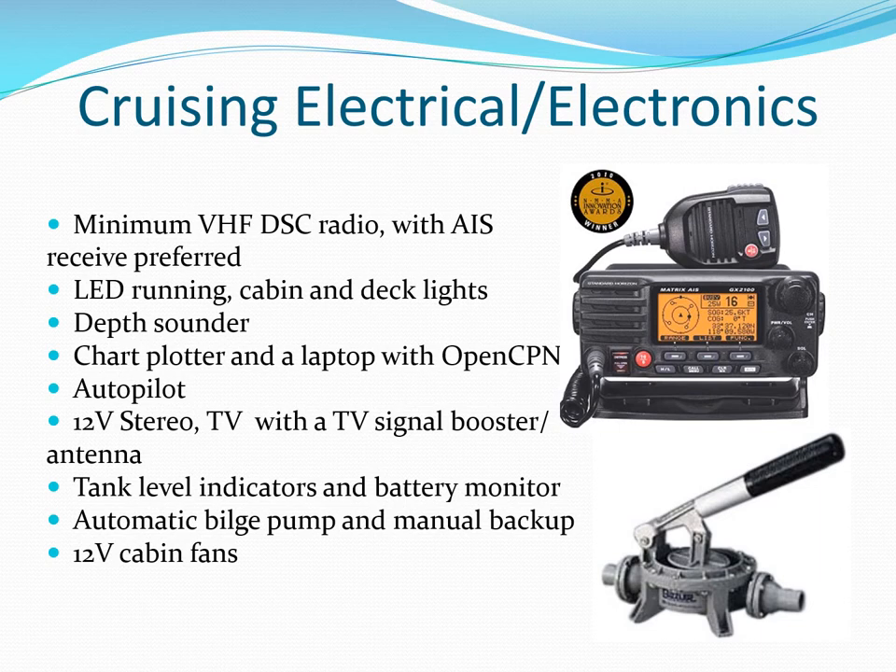Make sure you have a properly programmed digital selective calling radio, and adding receive-only AIS is relatively inexpensive. Check your electric and manual bilge pumps and make sure they are functional.